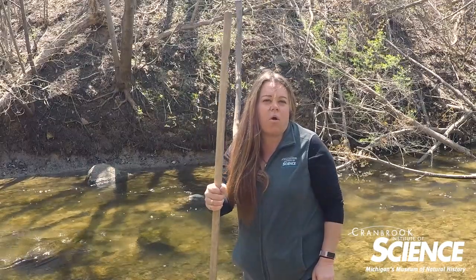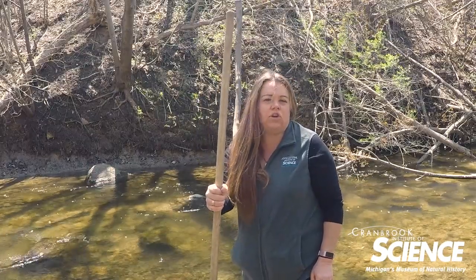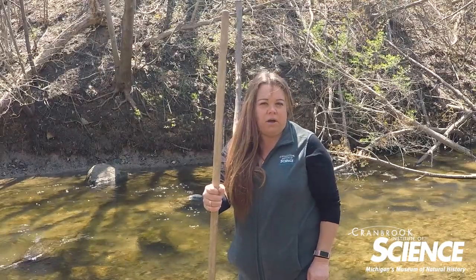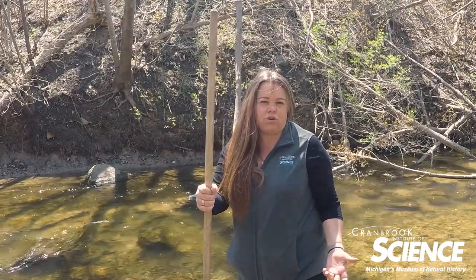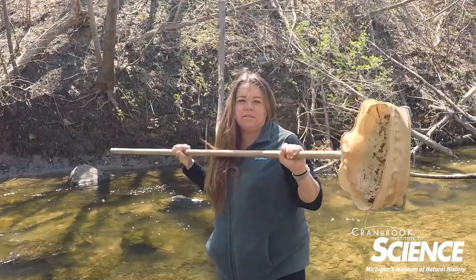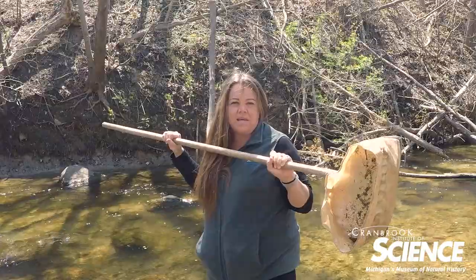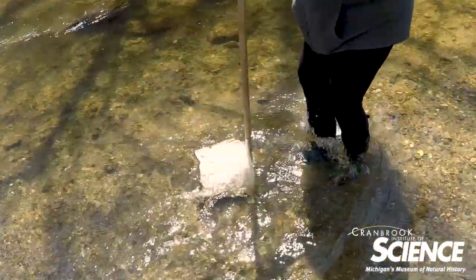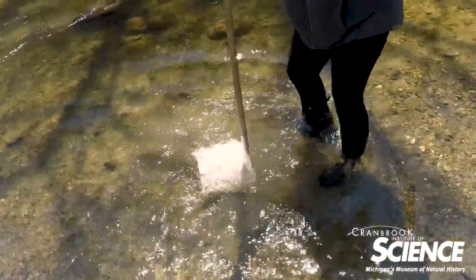The best way to do a water quality assessment is to look at the life that lives in the bottom of a lake, river, or stream. I have with me a D-net — this is my tool for today. You drop the net in the water and then start kicking. We call it the benthic boogie.